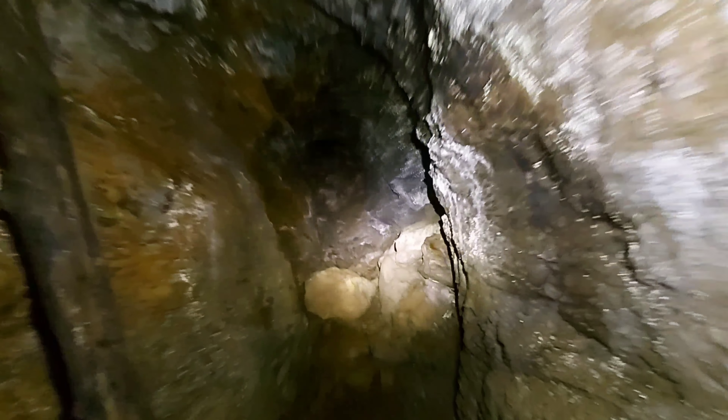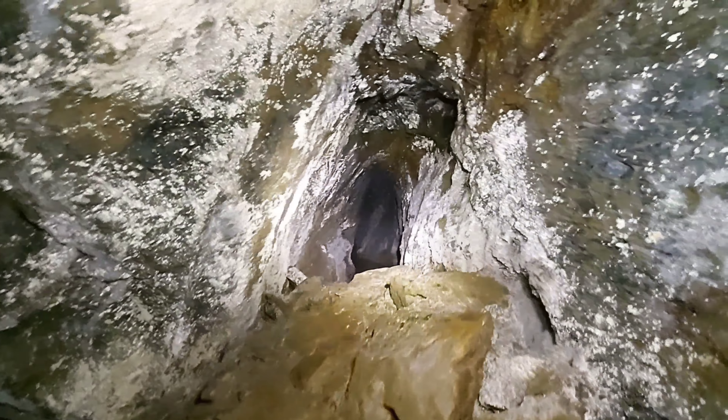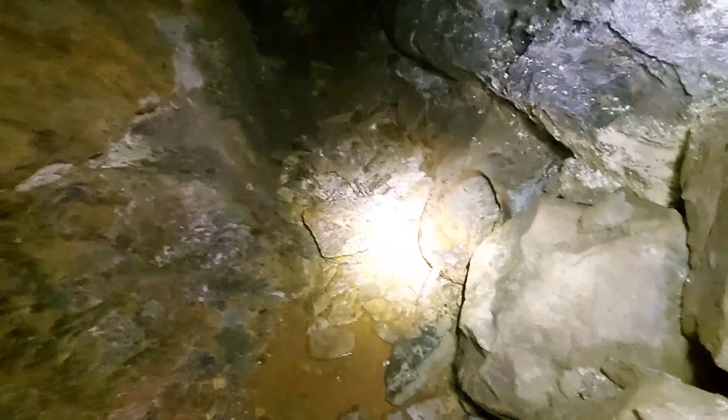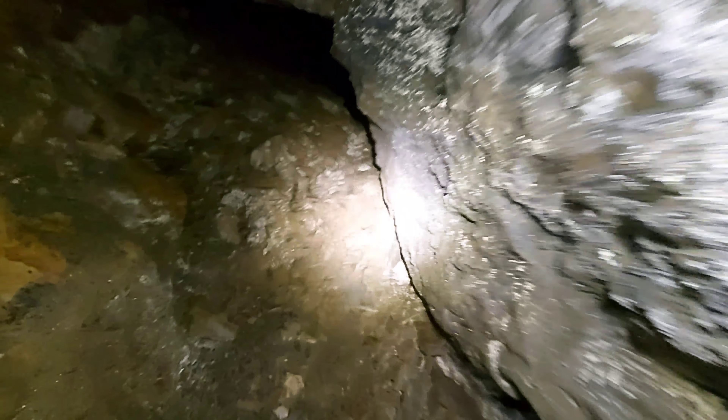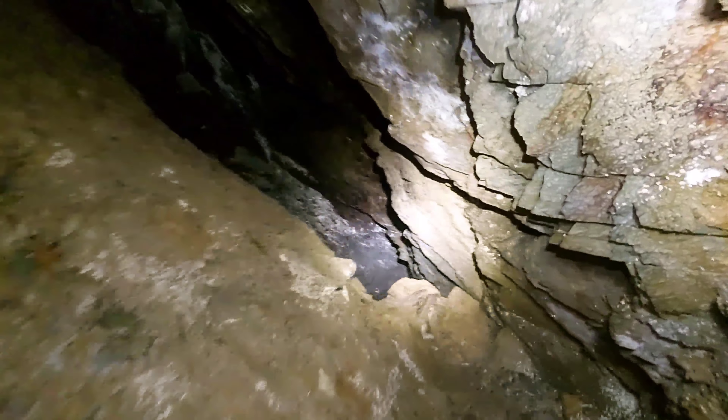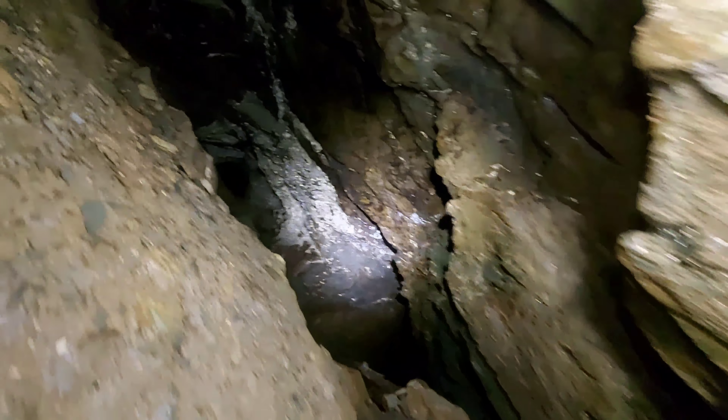Bat number one — bat number one, quite deep in it too! There's a channel down there as well. It keeps on going!